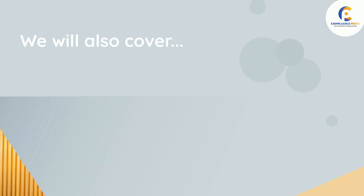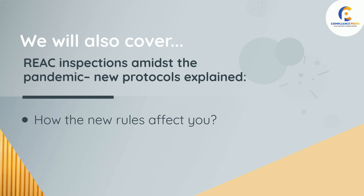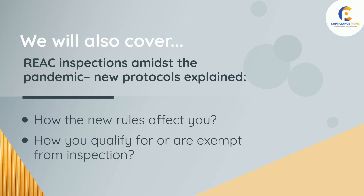We will also cover REAC inspections amidst the pandemic — new protocols explained, how the new rules affect you, and how you qualify for or are exempt from inspection.